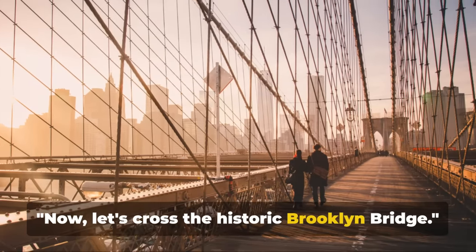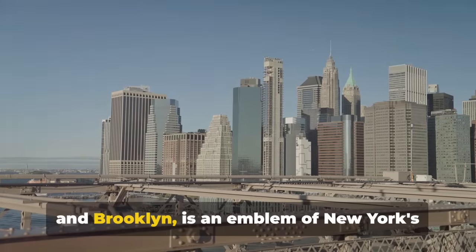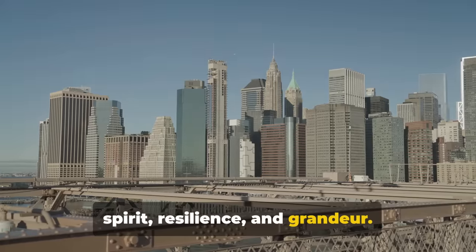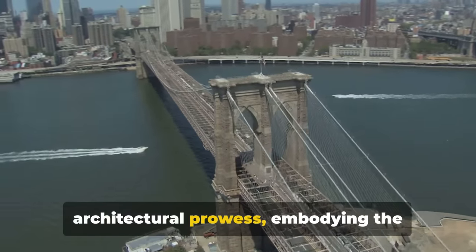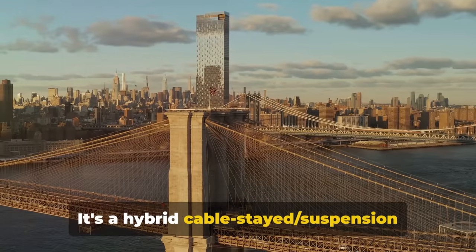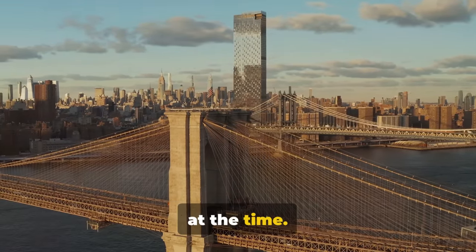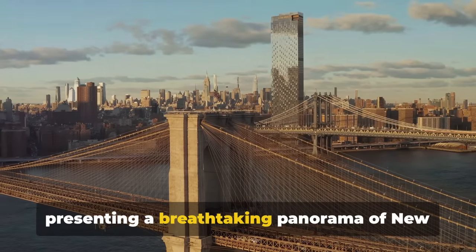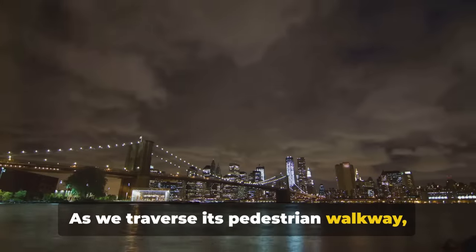Now let's cross the historic Brooklyn Bridge. This iconic marvel connecting Manhattan and Brooklyn is an emblem of New York's spirit, resilience and grandeur. Conceived in the mid-19th century, the Brooklyn Bridge was a feat of architectural prowess, embodying the audacity of its era. It's a hybrid cable-stayed suspension bridge — a design that was groundbreaking at the time. The bridge stretches over the East River, presenting a breathtaking panorama of New York's skyline as you traverse its pedestrian walkway.